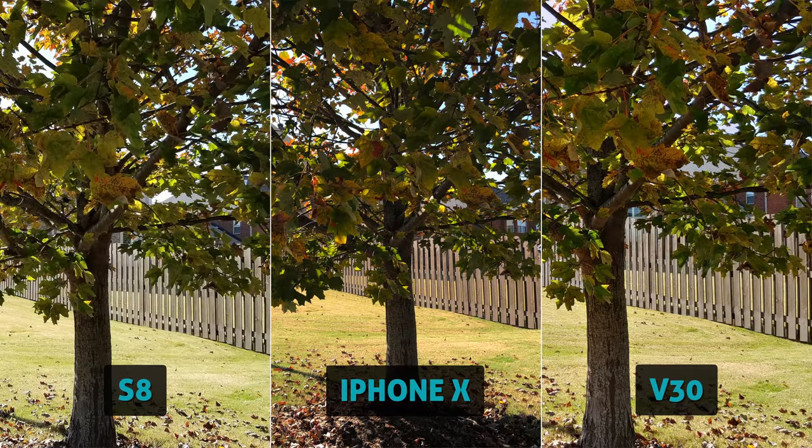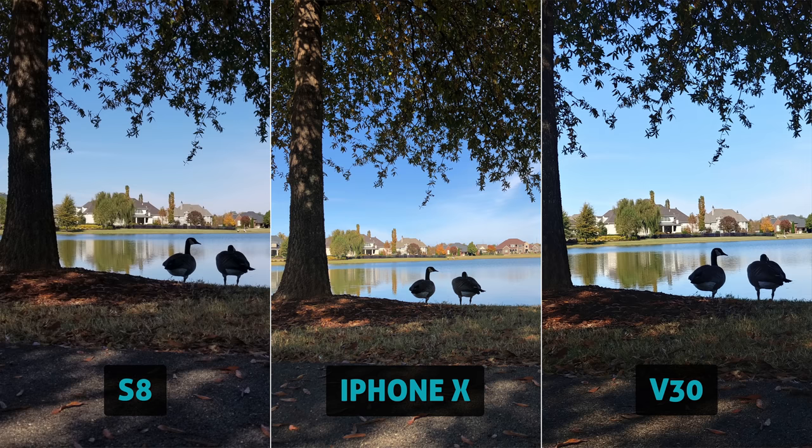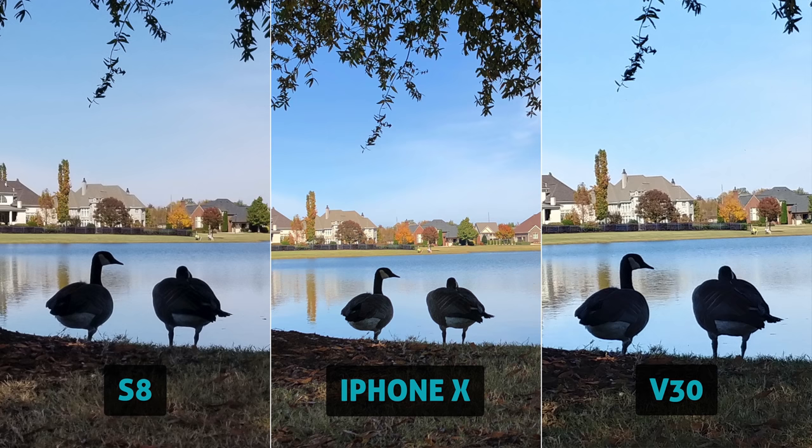First up, here's some outdoor daylight photos. The iPhone's primary wide-angle lens is a 12-megapixel f1.8. For all these cameras, all settings were left in auto. The S8 has a single lens, 12-megapixel f1.7. The V30 has a dual lens; its primary is a 16-megapixel f1.6. It's the highest megapixel and best aperture of them all, but we all know specs aren't everything.